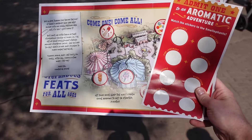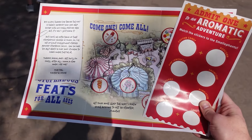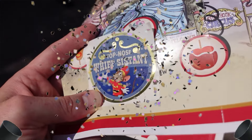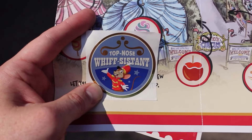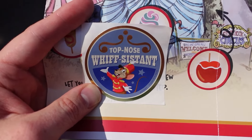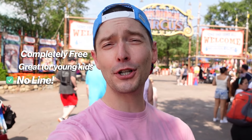All the stickers have been placed onto the map, so we need to go get our completion sticker. Now that we've actually accomplished the task — there it is! This is our completion sticker. Look how nice and gold it looks. Top top nose whiff system — and there you have it, that is Smellofents.